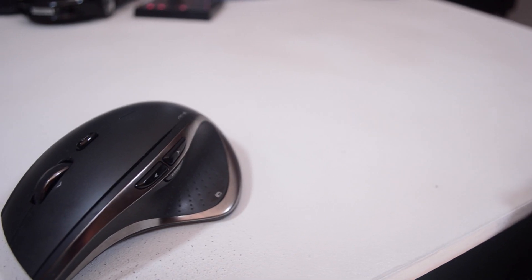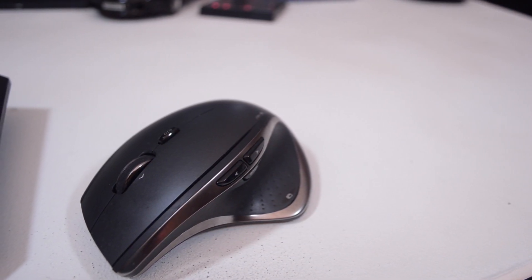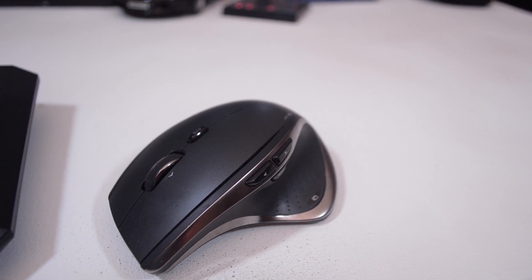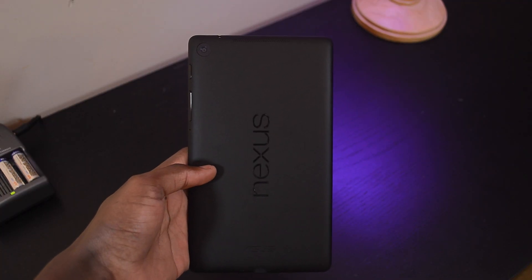My mouse I'll be bringing is the Logitech Performance MX, which is my go-to mouse — the mouse I use every day. I've loved it ever since I picked it up. I'll also be bringing this USB card reader. Not only does it take full-size SD cards, but it also takes compact flash cards, which is what my Sound Devices 722 records to. I'll also be bringing my Nexus 7 for multimedia purposes — watching movies on the plane to and from Vegas, and just watching videos when I'm chilling at the house.